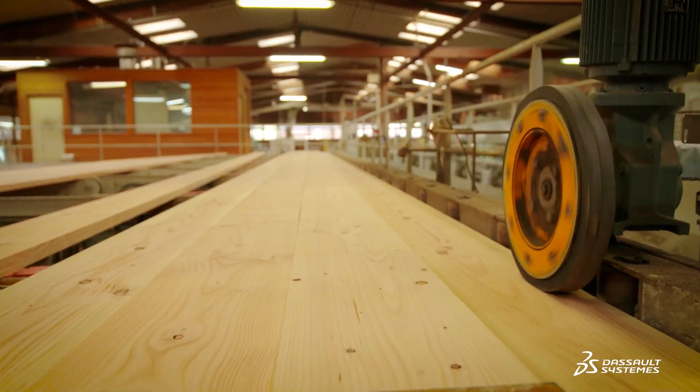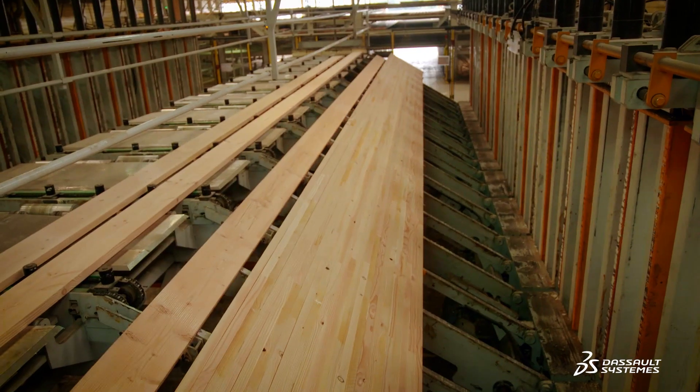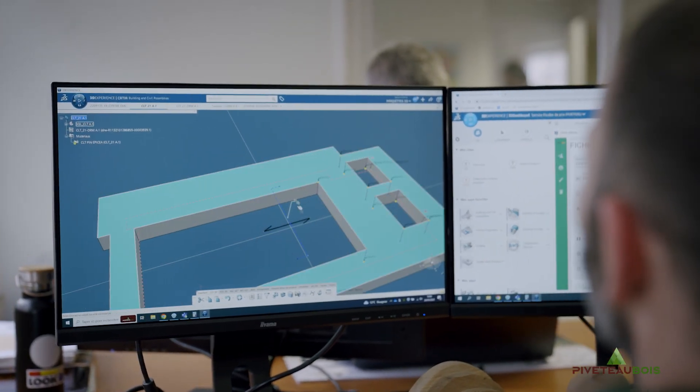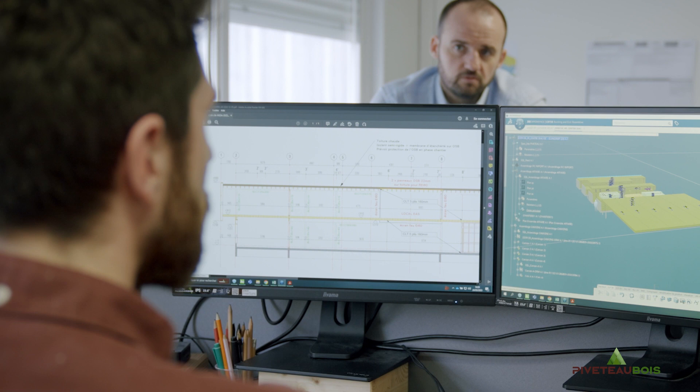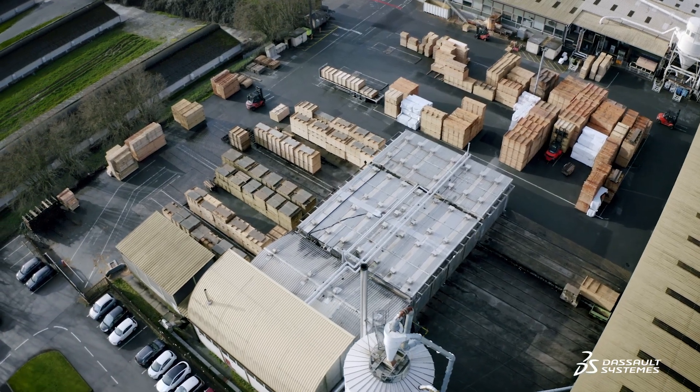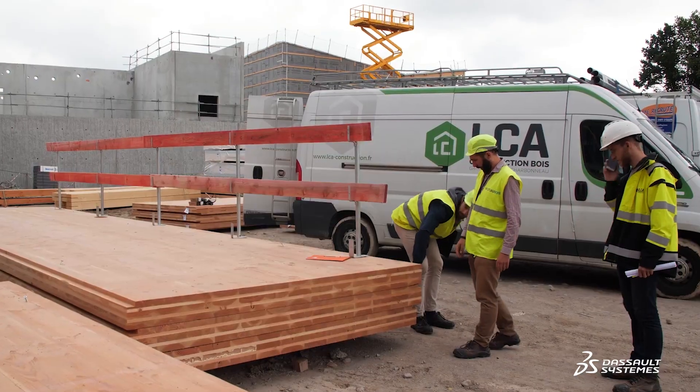These products require custom manufacturing, as we have to transform the customer's mock-up and plans into finished products. The 3D Experience platform facilitates the data flow related to the client's request and allows the customer's plan to be translated into surface area, quantity, loading plan, parts plan, and order confirmation.